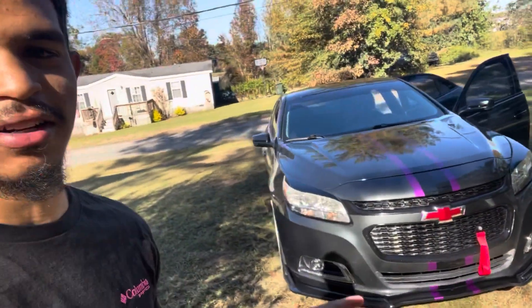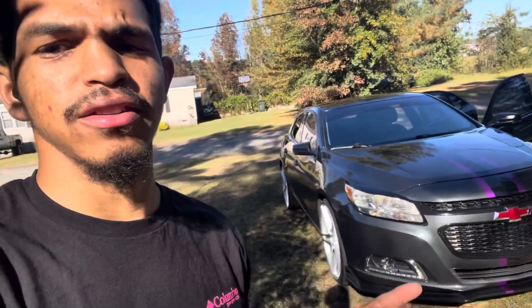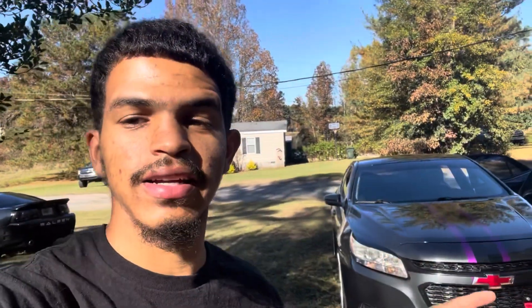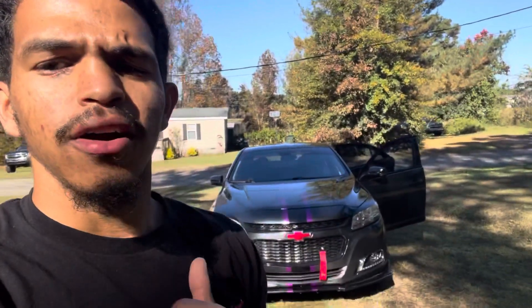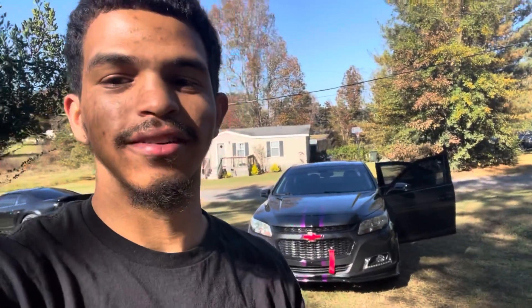Everybody always says I keep the car clean. I actually washed the car at my parents' house today. Usually I go to the car wash but today I washed it there because I was off on Friday, which doesn't happen because I'm on day shift — I switched to night shift for a little bit, now I'm going back to day shift. I had to do a lot: wash the car interior and exterior, rims, trunk, clean the mats, all that.